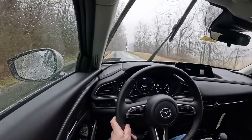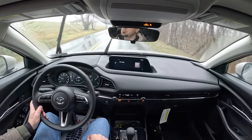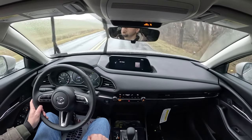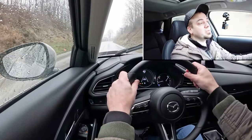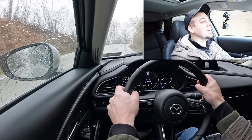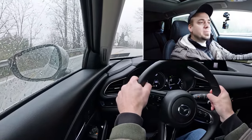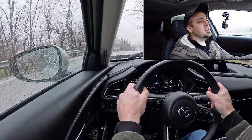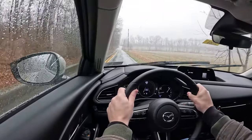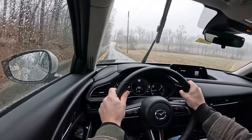To go along with that acceleration, braking is equally important. Up front you will find 11.6-inch ventilated front discs; in the back, 11.9-inch solid rear discs. The 60-to-zero stopping distance comes in at right around 119 feet — borderline sports sedan, which is a brilliant number. As far as braking feel goes, it's not overly firm and not overly soft either — pretty much exactly as you'd expect in the CX-30.